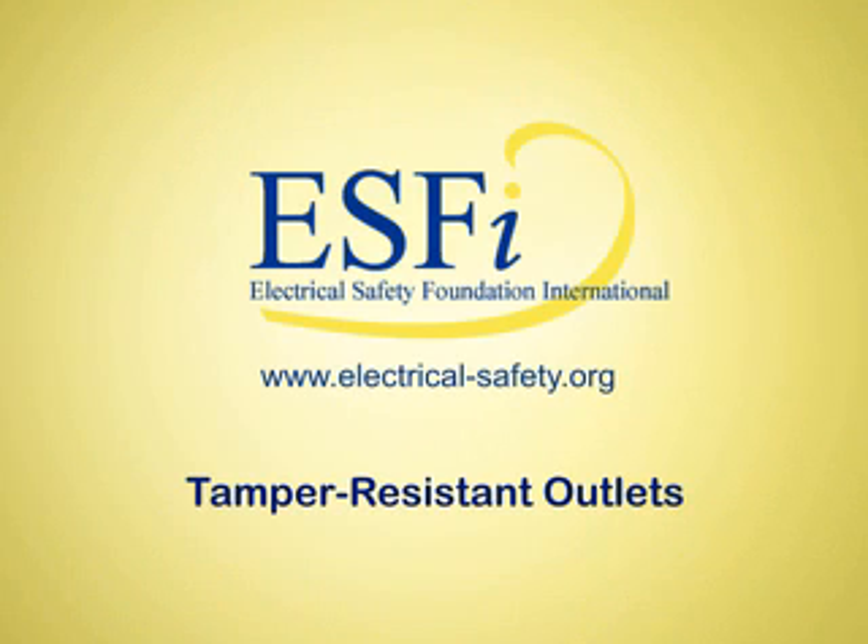Contact a licensed electrician about installing tamper-resistant outlets to protect your loved ones.